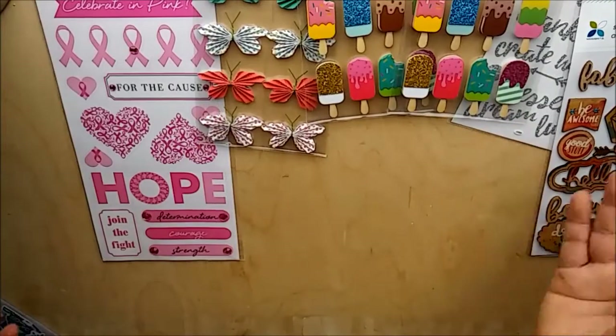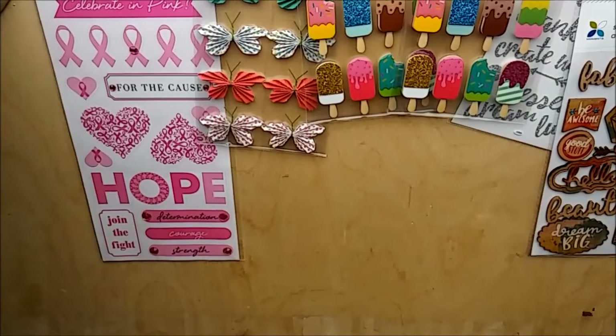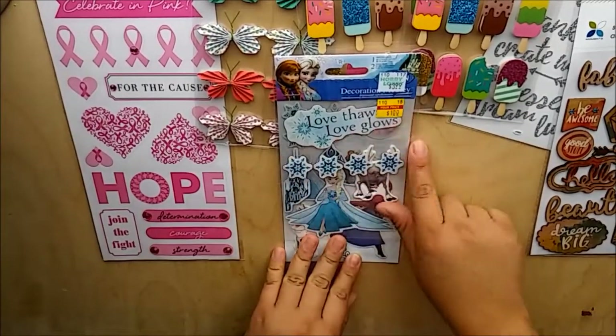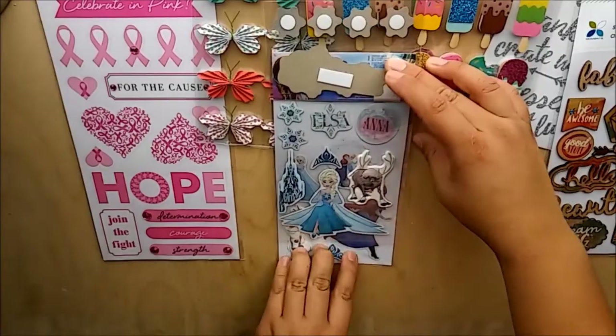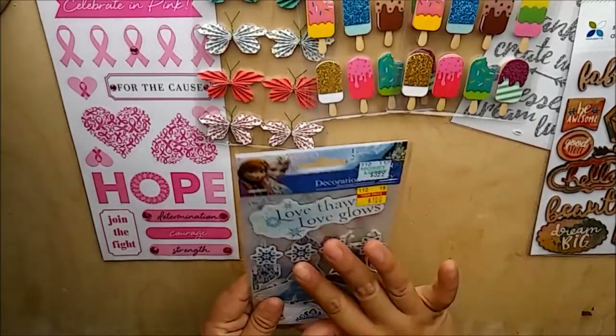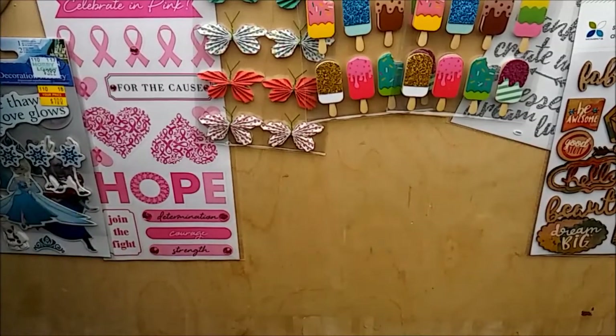Next I found some Disney stickers, regular price $3.99, marked down to $1. This is the Frozen theme. I do have a Frozen paper pad that I want to do a mini album with, so Frozen stickers are welcome.